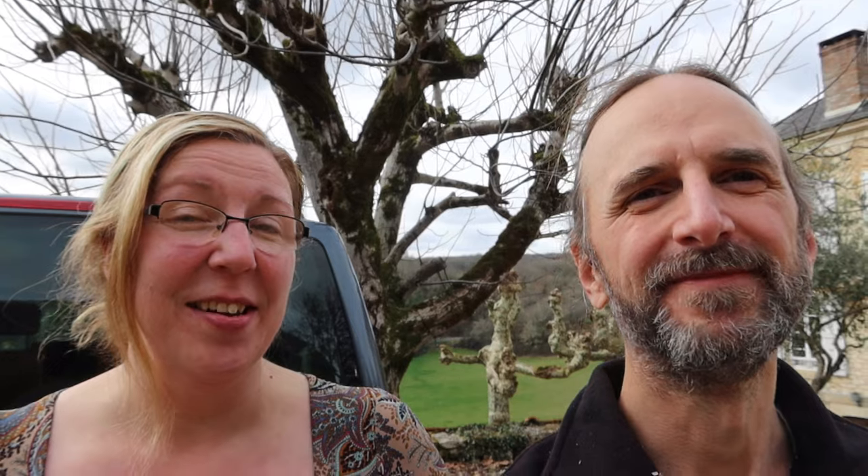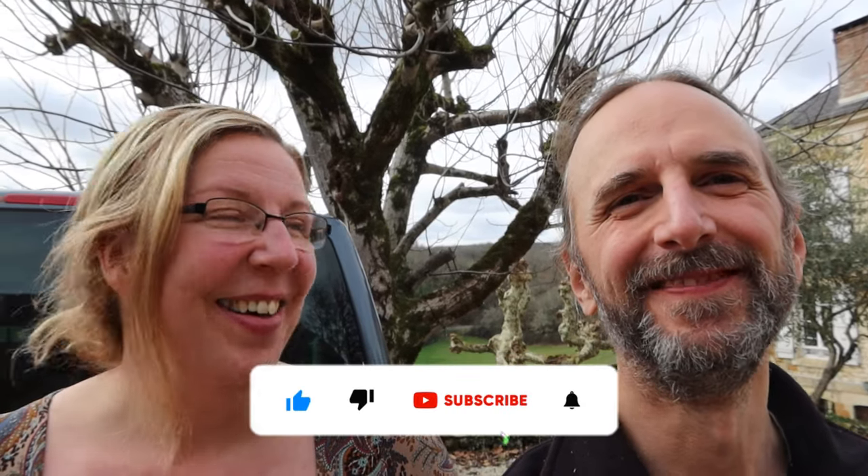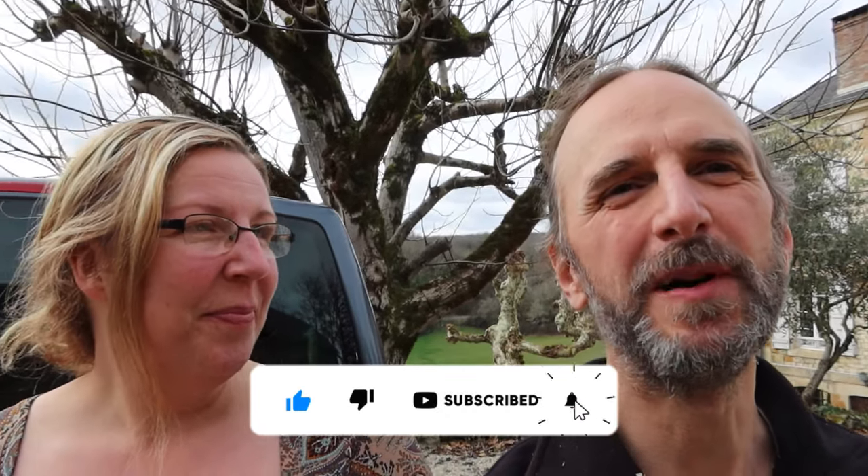Yeah, we're back. It's still the holidays, so you might see this in the holidays depending on when I edit it, but you might not. You might see it next week instead. But you're going to see it at some point, so yeah, here we are. What are we doing? So we're back at the barn.